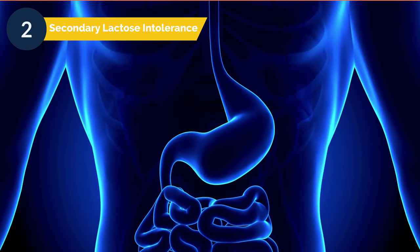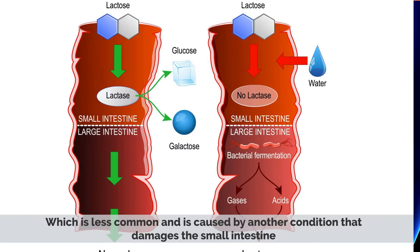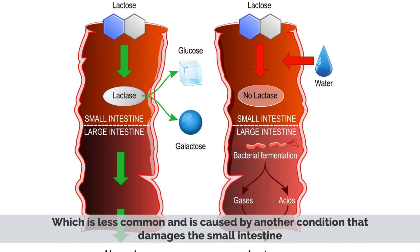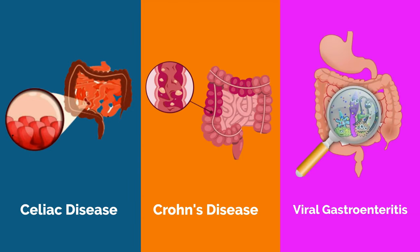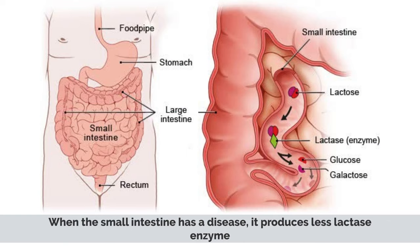Number two: secondary lactose intolerance, which is less common and is caused by another condition that damages the small intestine, such as celiac disease, Crohn's disease, or viral gastroenteritis. When the small intestine has a disease, it produces less lactase enzyme.